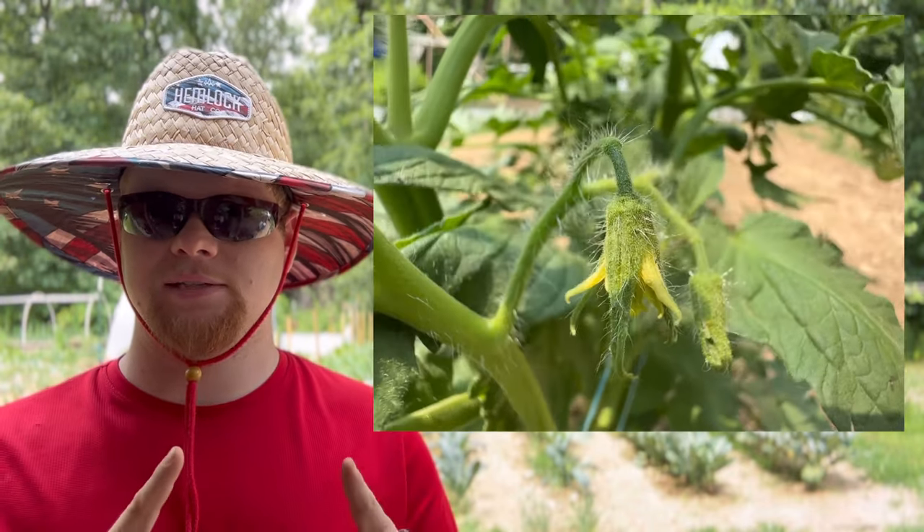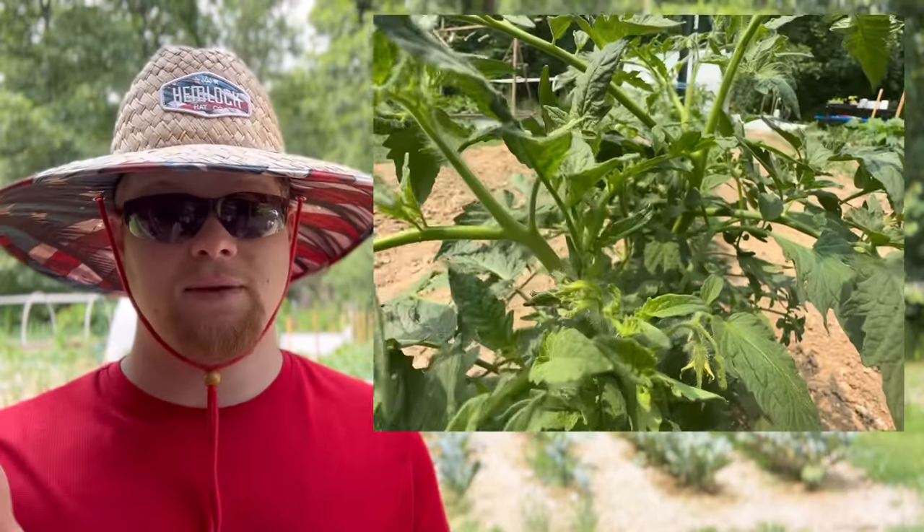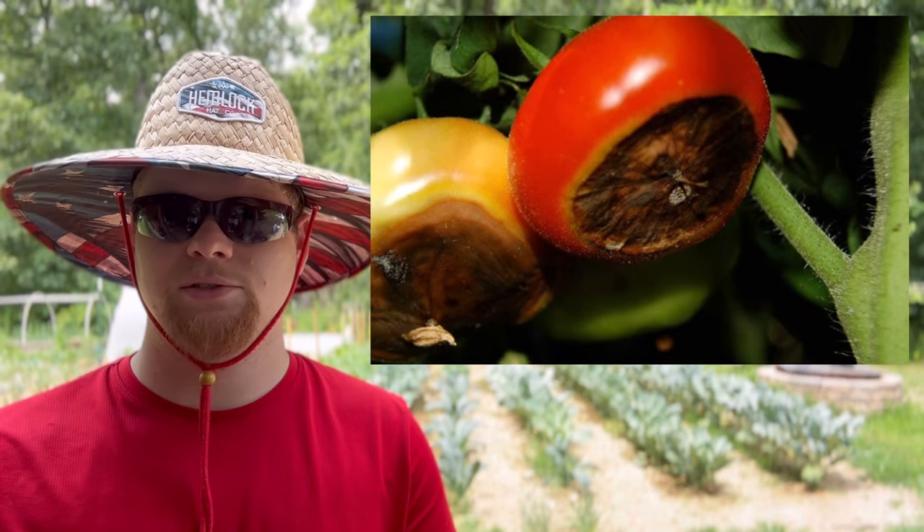Now on to the tomatoes. With tomatoes, you want to fertilize with a calcium-based fertilizer, or you can throw a handful of pelletized gypsum and cultivate it in at the base of the plant when they start setting some blooms. Whenever they start producing those little flowers — if the plants are too small, pull the blooms off so the plant can get bigger — but if you're ready to start producing tomatoes and they start putting on blooms, throw some pelletized gypsum down there to help prevent blossom end rot.